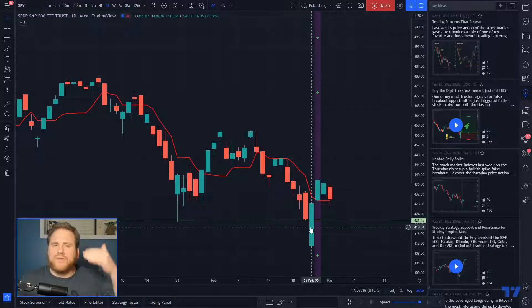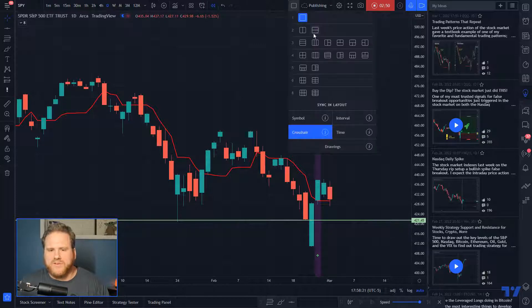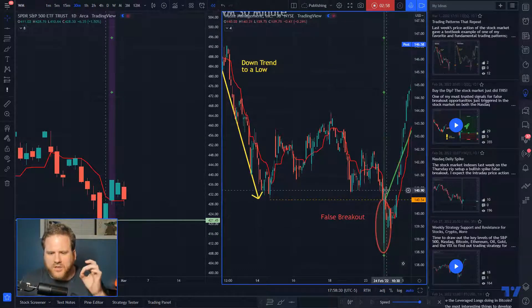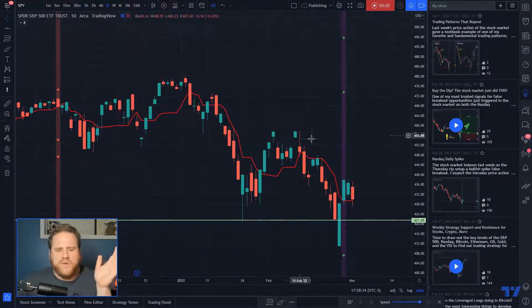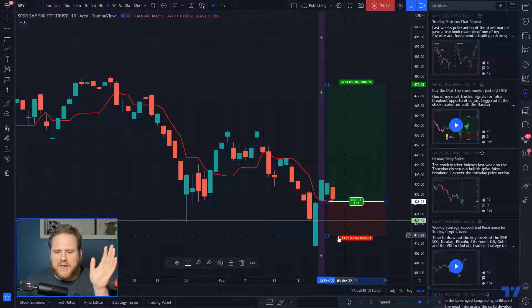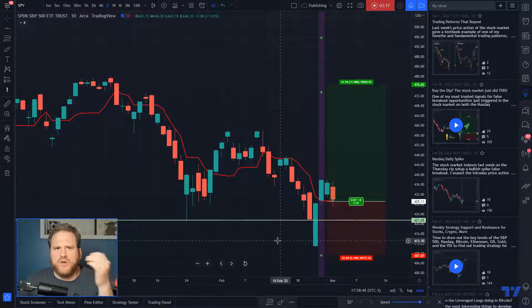It broke below the low only that Thursday, to then close back inside it again. If we go back to Waste Management, that is exactly the pattern it did — broke below the low only to close back inside of it. What this tells me is I have an opportunity to possibly play this back up to the recent all-time high, with a stop below the low right there. That's a two-to-one risk-reward ratio. Hashtag not financial advice.